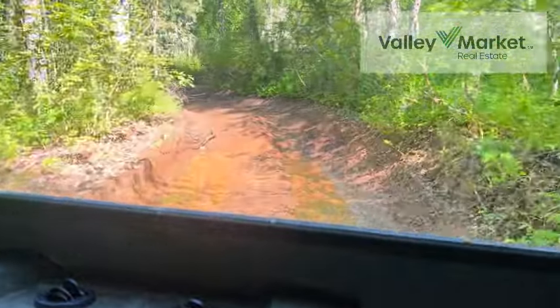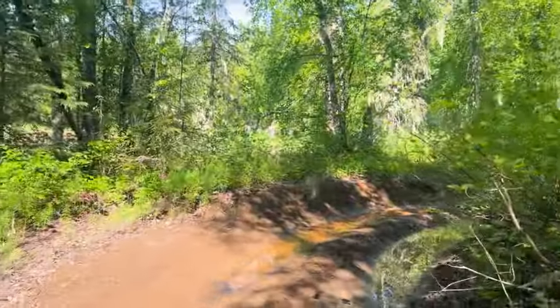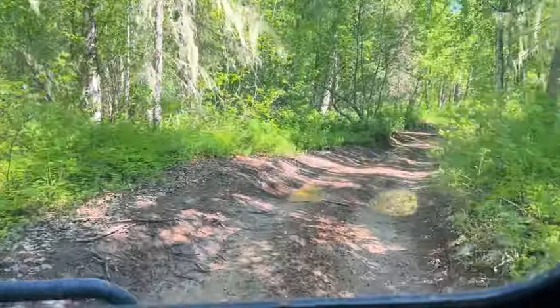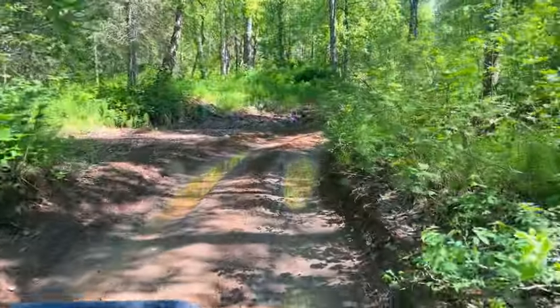Jim and I took a trip to look at this cabin that's about 10 miles east of Talkeetna. It's about 10 miles of trail just like this, rutted. This is a beautiful day, really nice day — you can imagine what it's like in a storm.